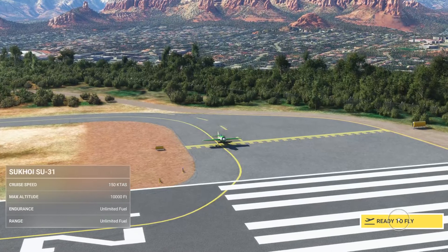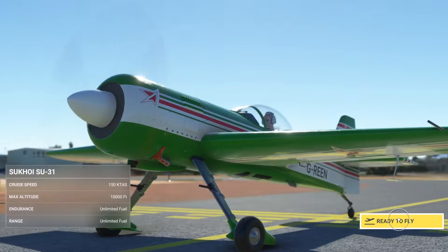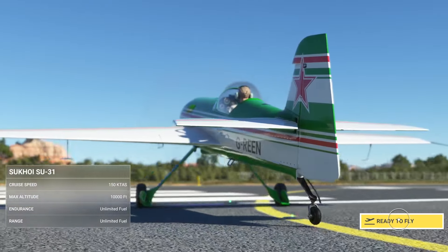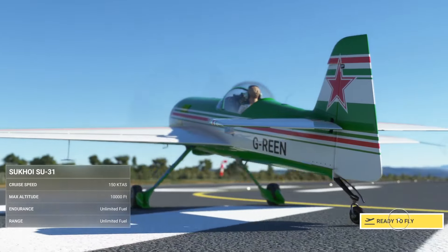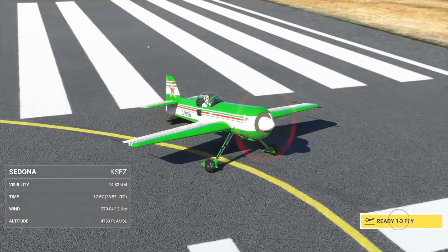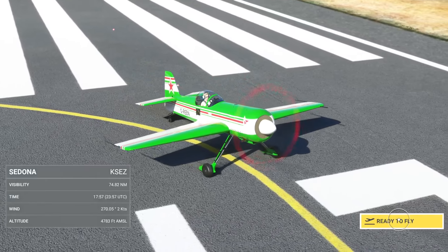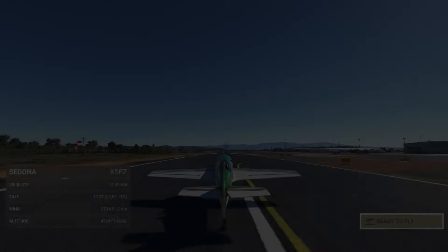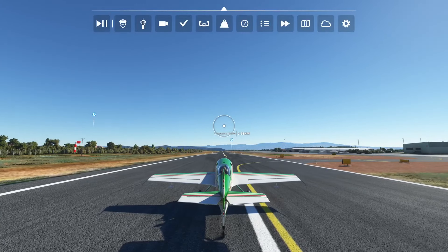Hi there guys, welcome to this video. This is Quantum Gaming Uploads. What I'll be showing in this video is the Sedona DLC that we got in this week's marketplace update. We're gonna see how everything looks from what I've seen and heard — this place is fantastic, they've done an incredible job. So let's go guys.